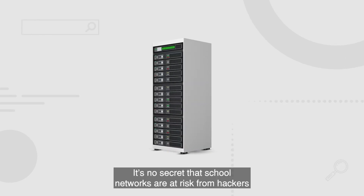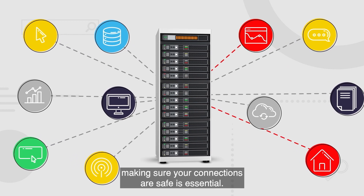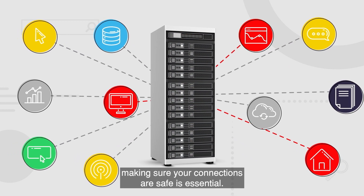It's no secret that school networks are at risk from hackers, and with lots of sensitive data to protect, making sure your connections are safe is essential.